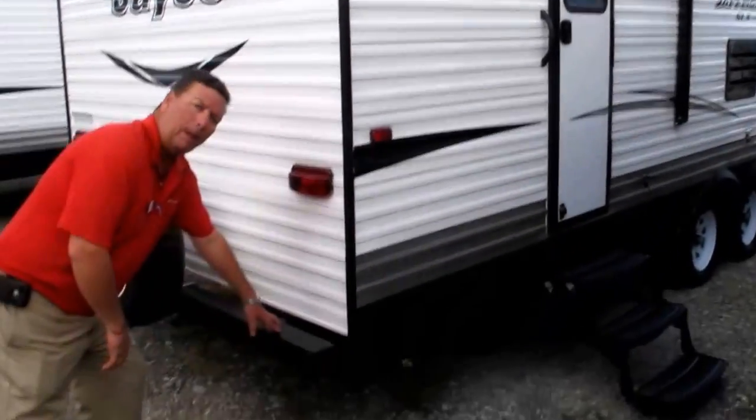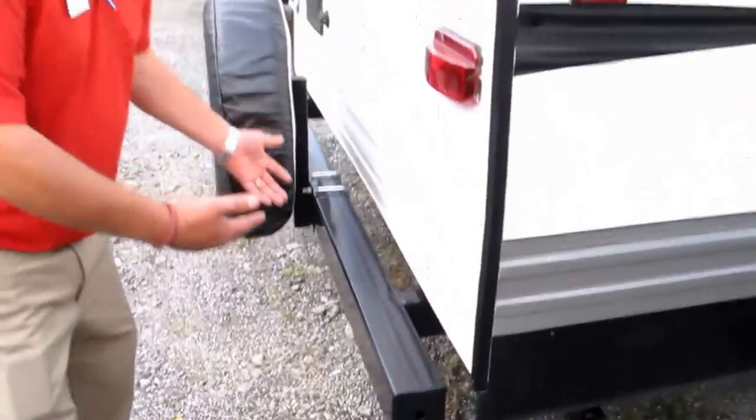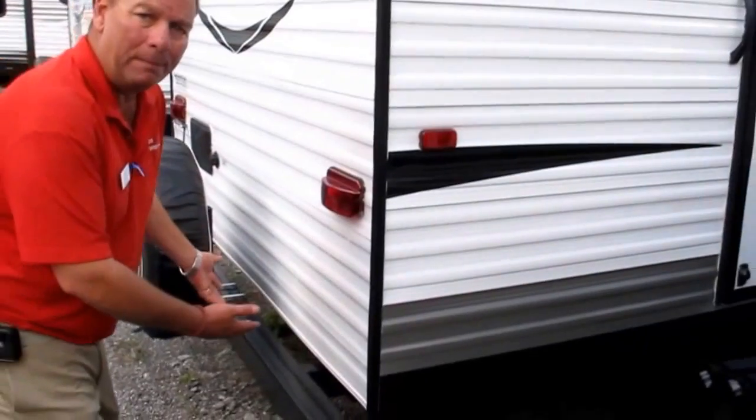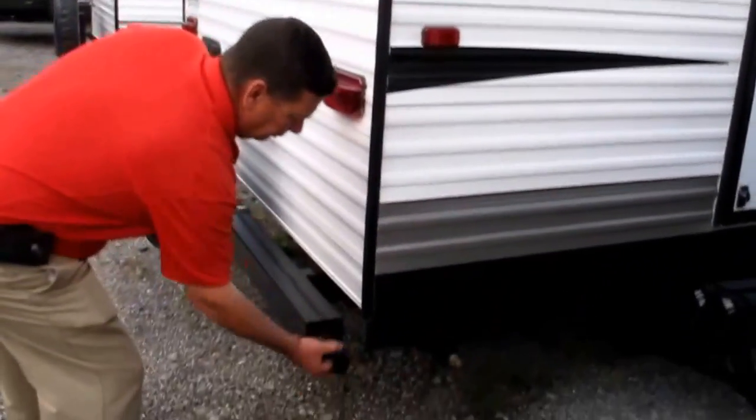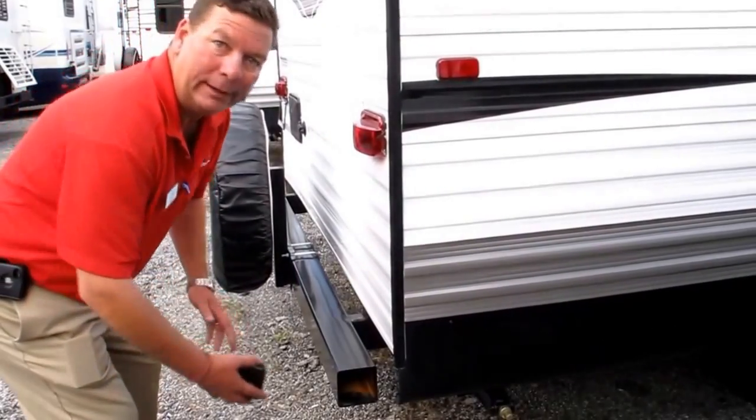You've got a 4x4 bumper that's actually welded to the frame of the camper — it's rated for 500 pounds. Want to bring the bikes with you or throw a luggage rack on the back? You can do it. You also have a spot for your sewer hose outside. Makes sense, right?